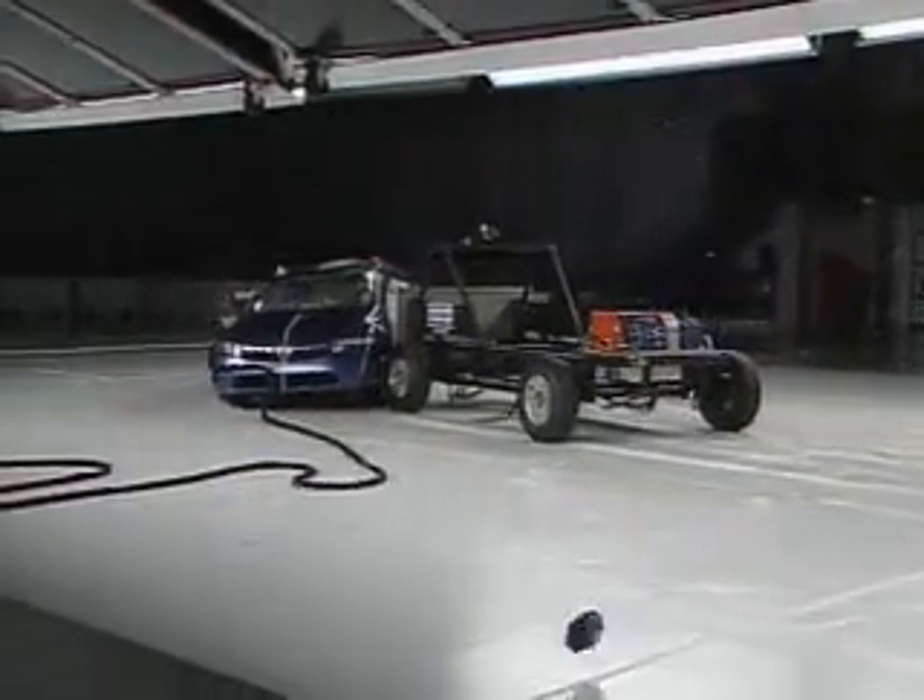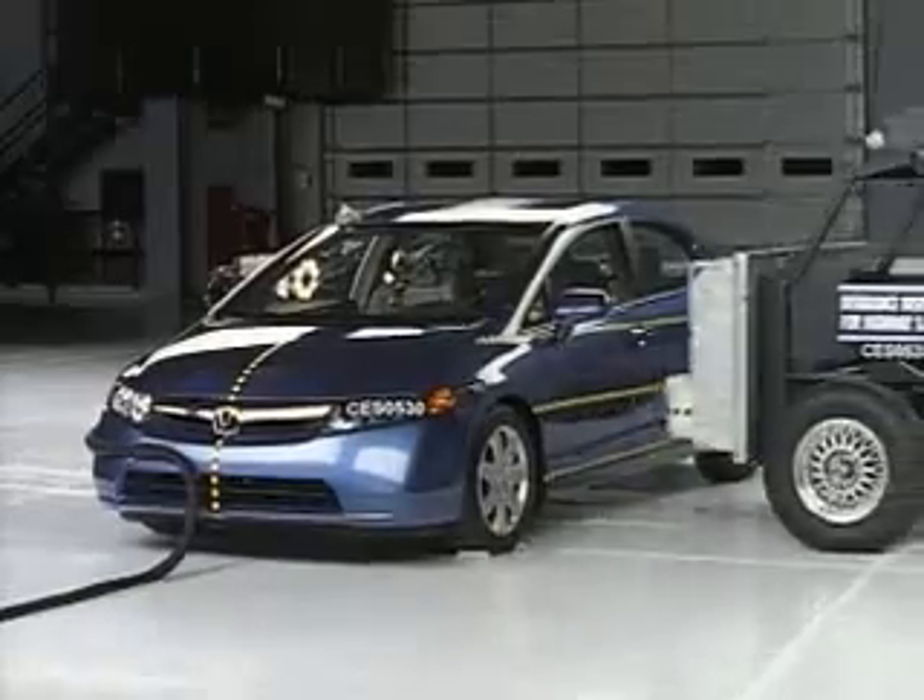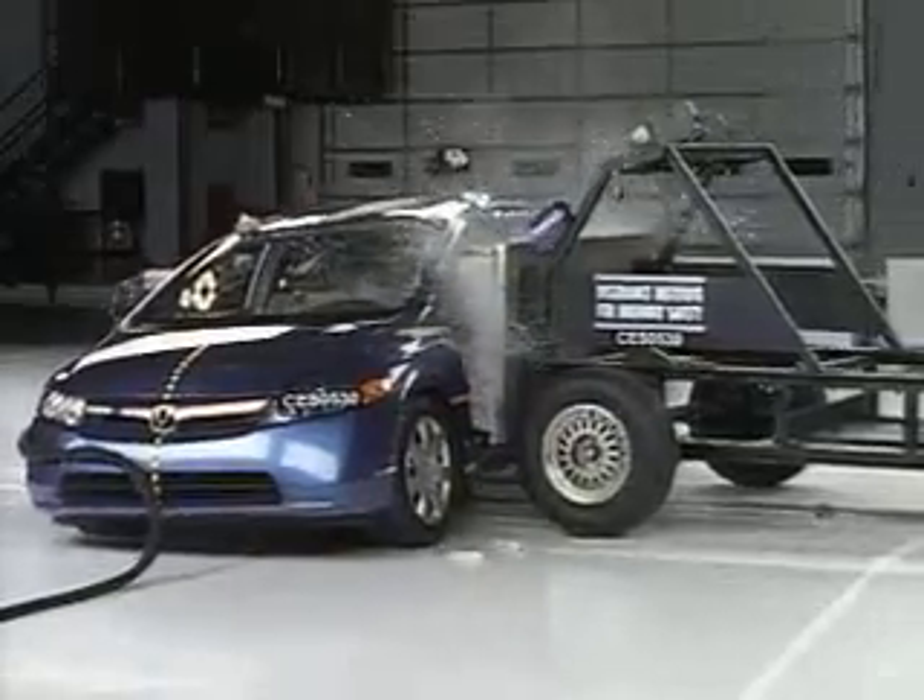Now here's how this model does in the side crash test. The Honda Civic also earns an overall good rating in this test.